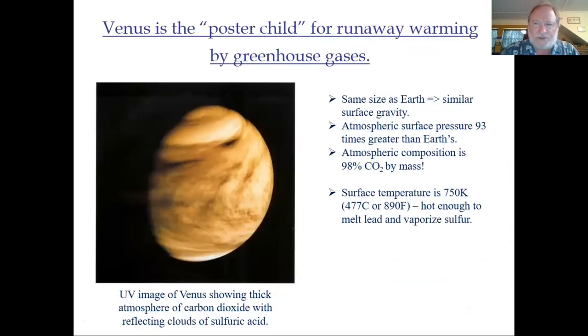Looking more closely at these planets, you could regard Venus as the poster child for runaway warming by greenhouse gases. It's the same size as Earth with similar surface gravity; however, the atmosphere is basically 93 times more abundant, producing a surface pressure 93 times greater than Earth's. That atmosphere composition is 98% CO2 by mass. There are clouds of sulfuric acid visible, but it's the carbon dioxide that is actually trapping the heat from below. The temperature at the surface is around 890 degrees Fahrenheit — hot enough to melt lead and vaporize sulfur.